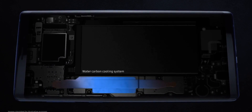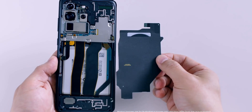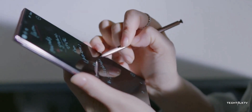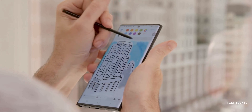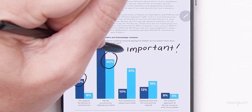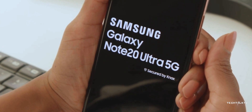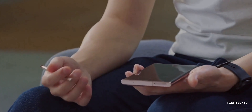It shows that Samsung has better optimized the chipset this time. There was a rumor that Samsung installed a better cooling system on the Note 20 Ultra. The main problem with the Exynos chipset is that it gets hot pretty quickly, and to cool it down the phone throttles and reduces performance. A better cooling system would counteract this, and it looks like that's exactly what Samsung did on the Note 20 Ultra.